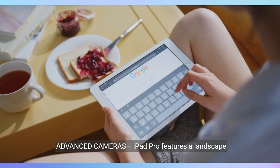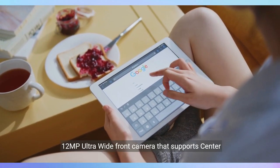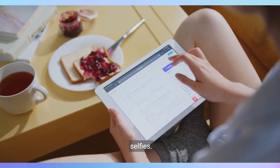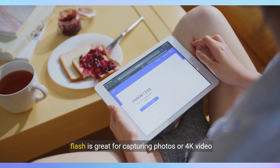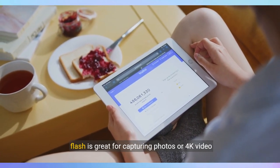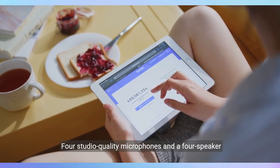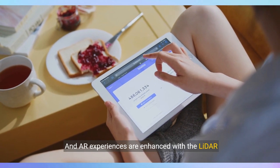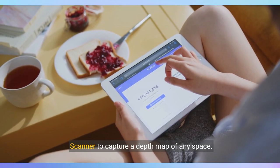iPad Pro features a landscape 12MP ultra-wide front camera that supports Center Stage for video conferencing or portrait mode selfies. The 12MP wide back camera with adaptive True Tone flash is great for capturing photos or 4K video with ProRes support. Four studio-quality microphones and a four-speaker audio system provide rich audio, and AR experiences are enhanced with the LiDAR Scanner to capture a depth map of any space.